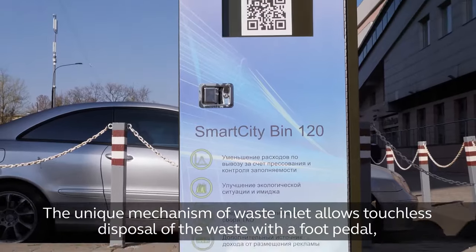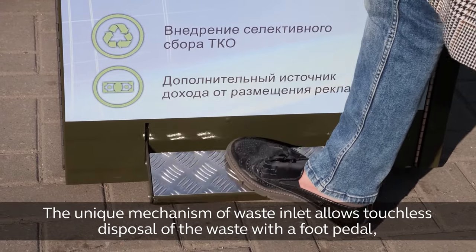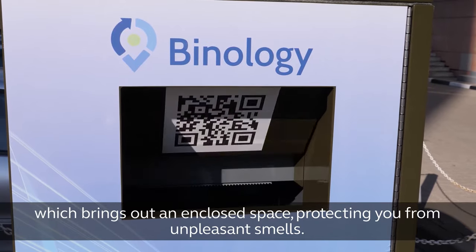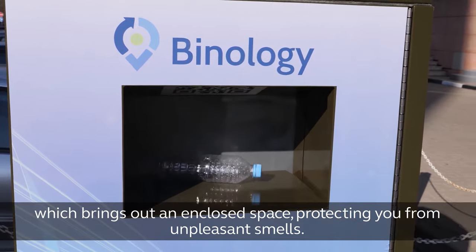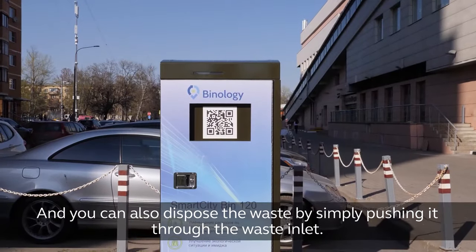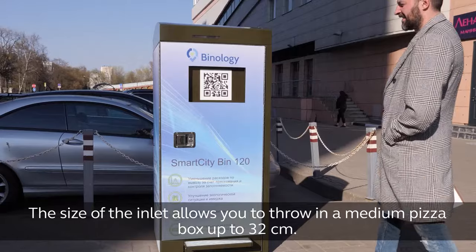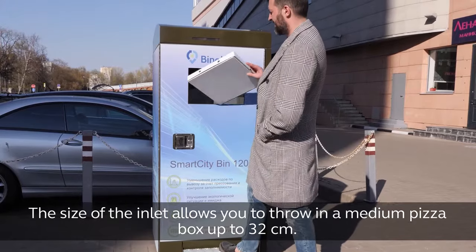Waste collection mechanics. The unique mechanism of waste inlet allows touchless disposal of the waste with a foot pedal, which creates an enclosed space, protecting you from unpleasant smells. You can also dispose of the waste by simply pushing it through the waste inlet. The size of the inlet allows you to throw in a medium pizza box up to 32 cm.